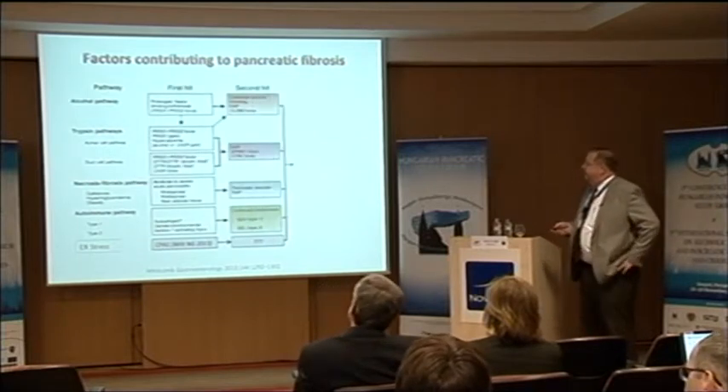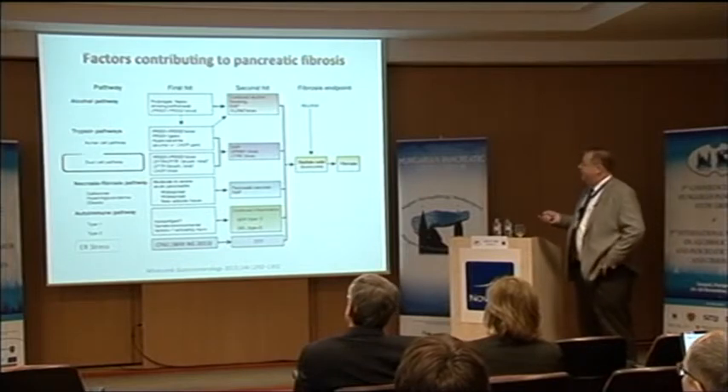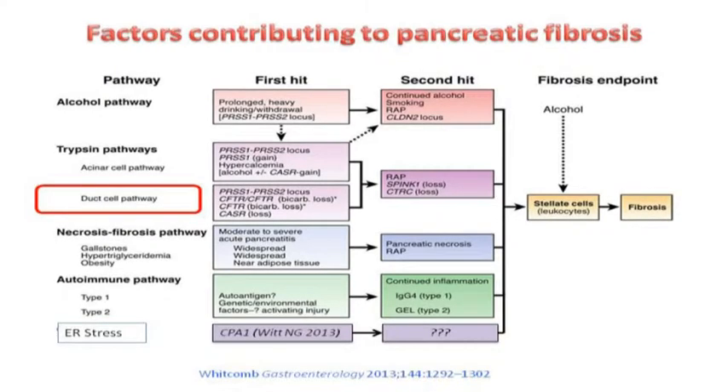Today I'm going to focus on the CFTR molecule. We've been able to identify what are the pathways that give you a first hit, a second hit, and then fibrosis. I'll focus on the duct cell, and we know there are many things that seem important to the duct cell — leading to recurrence and finally fibrosis.